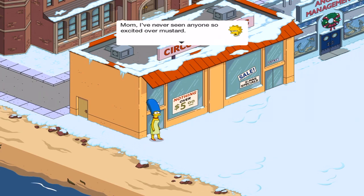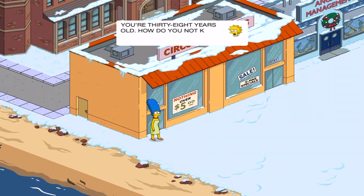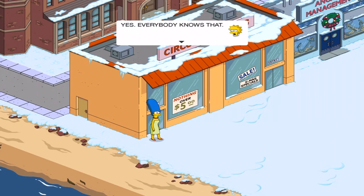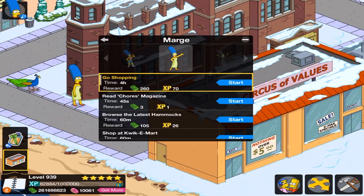Mom, I've never seen someone so excited over mustard. I just never knew there were multiple kinds — the pool only carries the one brand. You're 38 years old! How do you not know that? Look, they have buns made specifically for hot dogs! You don't just have to squish up hamburger buns! Did you know that was a thing? Yes! Everyone knows that! I think Lisa needs a Snickers! Marge, go shopping! She's addicted, I tell you.